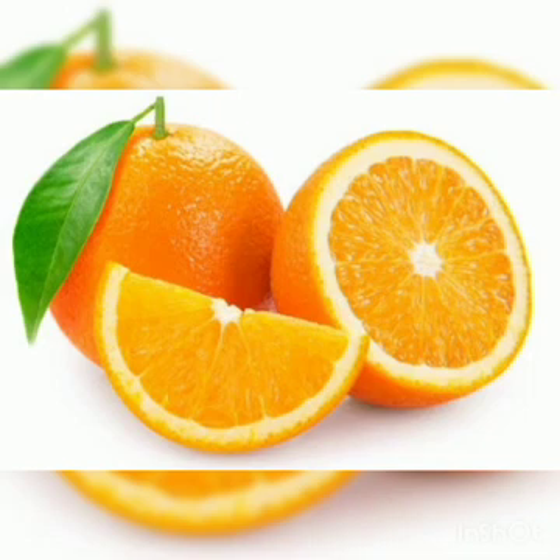Next is orange. Orange is a sour and sweet fruit. It is orange in color and it is a great source of vitamin C.